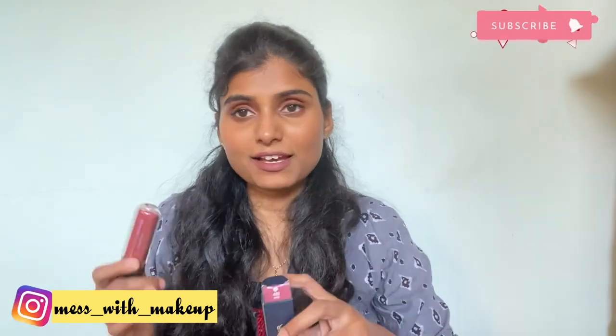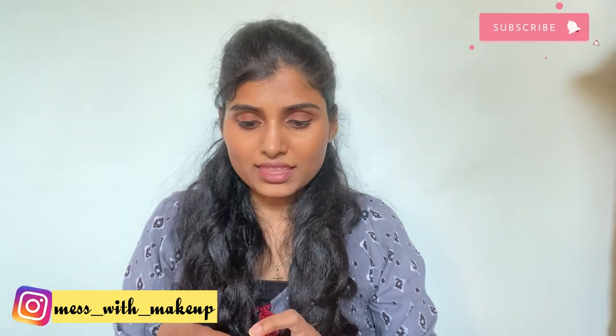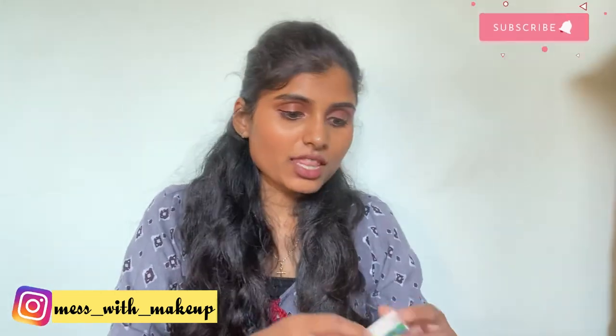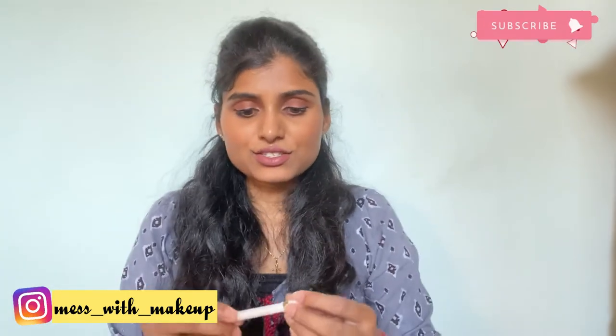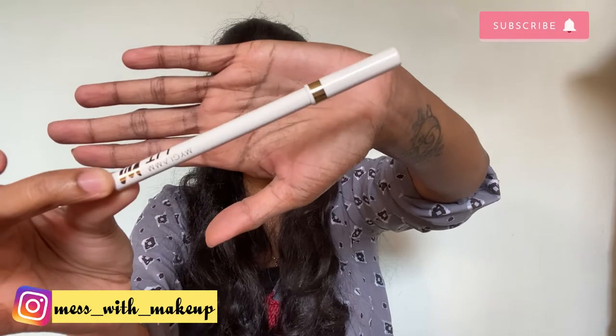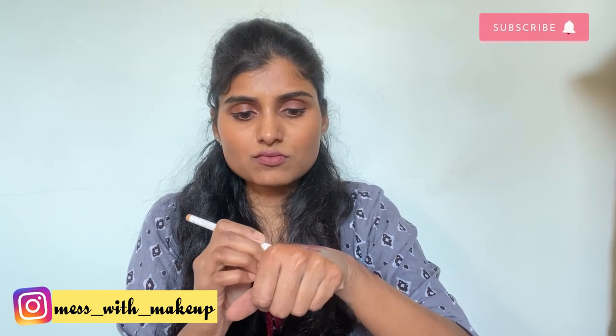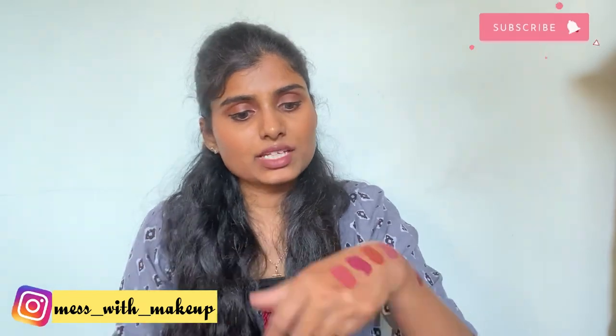Those were all the products from Nykaa. Now let's move on to the next package, which is from MyGlam. There are only three products from it. The first product is the MyGlam Lit Match Eyeliner Pencil — a beautiful golden shade. The color coding is visible on the pencil and the grip is quite smooth.